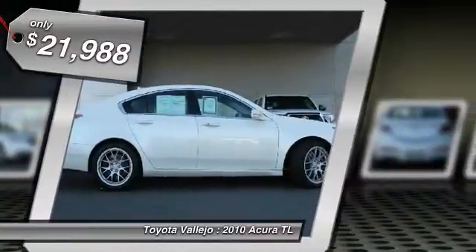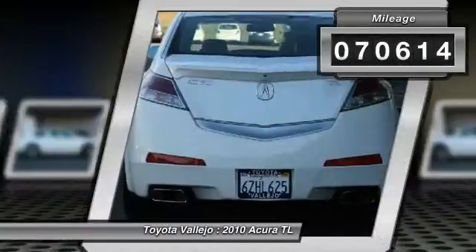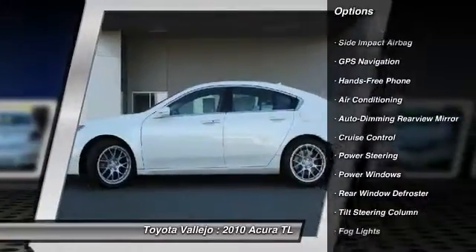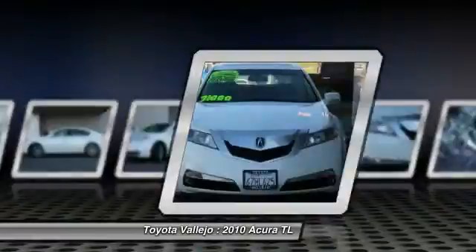Welcome to Toyota Vallejo. There are used cars, and then there are cars like this well taken care of 2010 Acura TL. This luxury vehicle has it all, from a posh interior to a wealth of terrific features. If you want to cruise up with style, this is it.